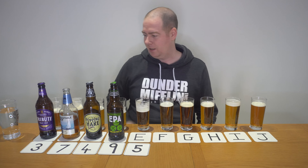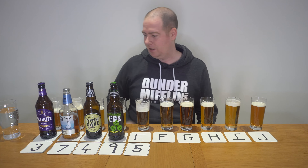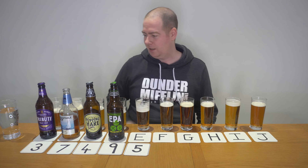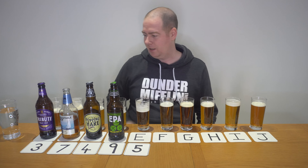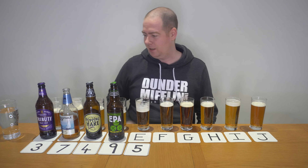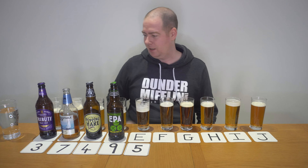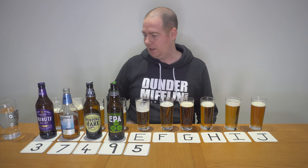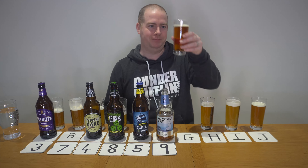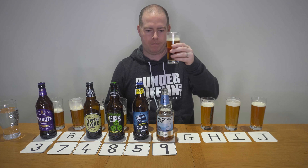Beer F is very malty — a lot of malt — but also there's a bit of a skunk smell. Is no flavour better than a skunk flavour? Yeah — that's going to number nine, and number eight is now going towards E. Glass beers tend to get skunked, and I've got too much of a history with Shepherd Neame — their glass bottles always being skunked. It's malty but skunky; I might even put that as ten.